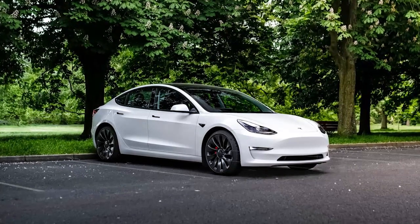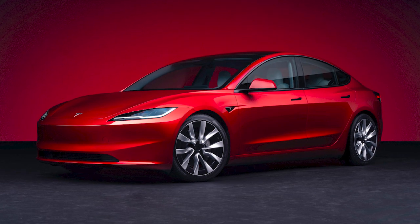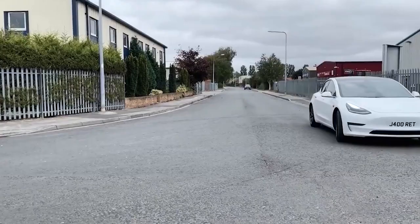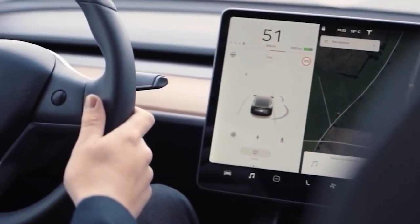With over 2 million units sold globally in the past six years, the Model 3 has been a game-changer in the electric vehicle market. Internally known as Project Highland, the 2024 Model 3 has been packed with extensive updates and improvements.